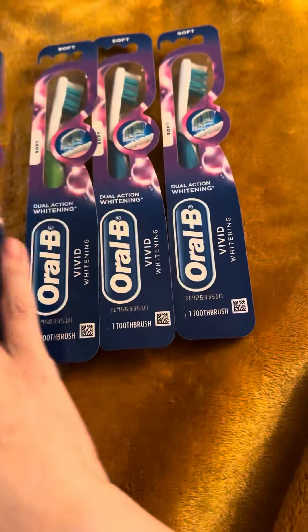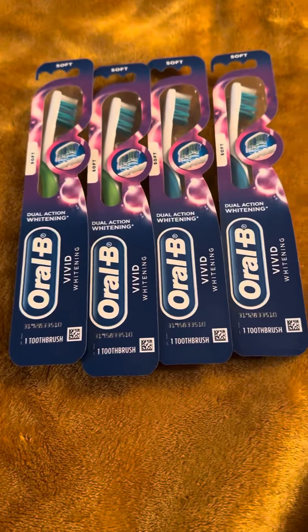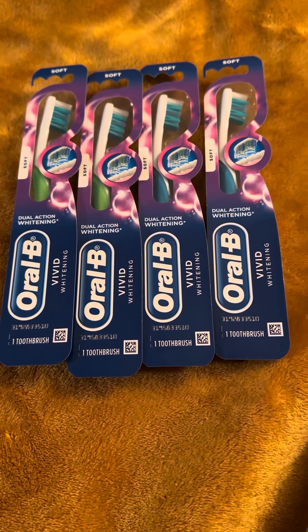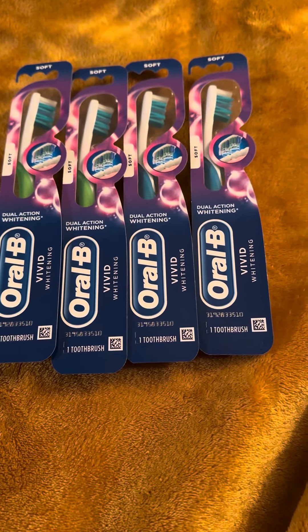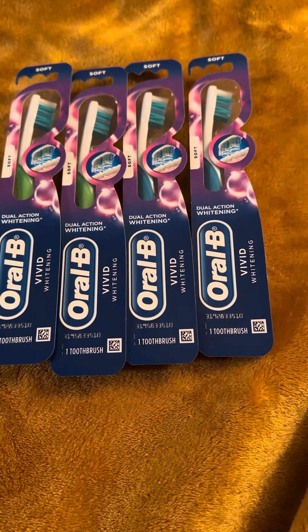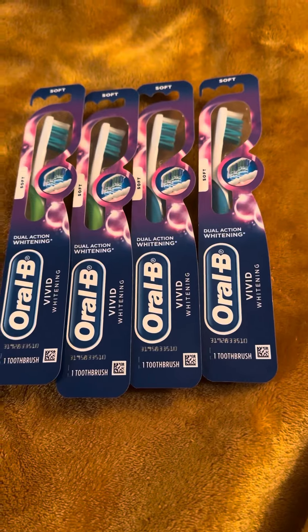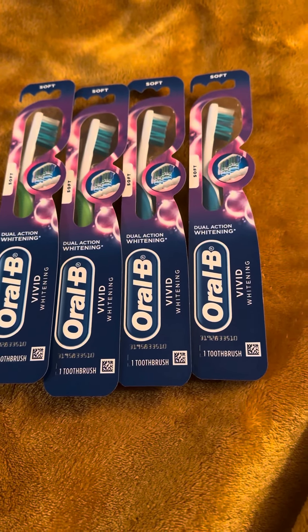I got four of the toothbrushes, and these are on a promotion where you buy four and you get six Walgreens cash rewards, or register rewards. I learned about this from Michelle too, so make sure you go and show her some love.